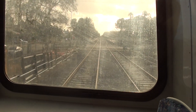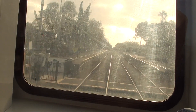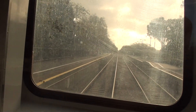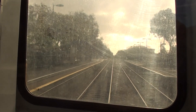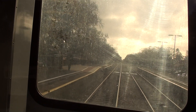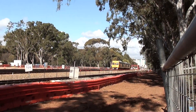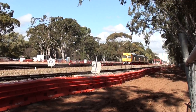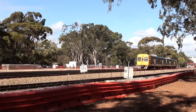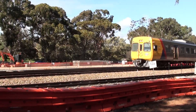Queen's Street level crossing which will also be retained. This is Coghlan Road station which is just long enough for two-carriage trains. This is a train on the port line which is about to go over the original junction.